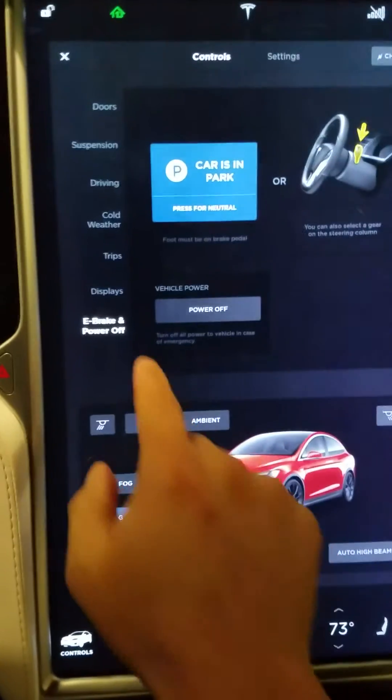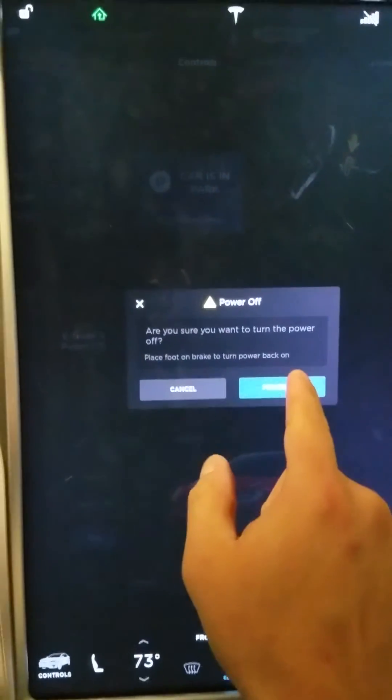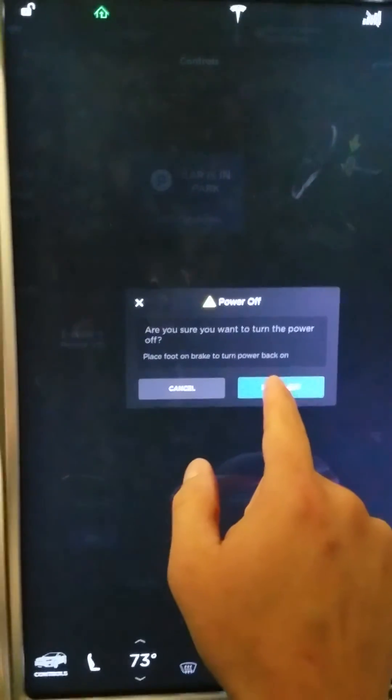Under Controls, you can go to where it says E-brake and Power Off. It'll say, 'Are you sure you want to turn the power off? Place your foot on the brake to power back on.' You say yes, and the whole vehicle is going to go black. Note that you can't power it off that way while you're driving — you can do a soft reboot while driving, but not a hard one.